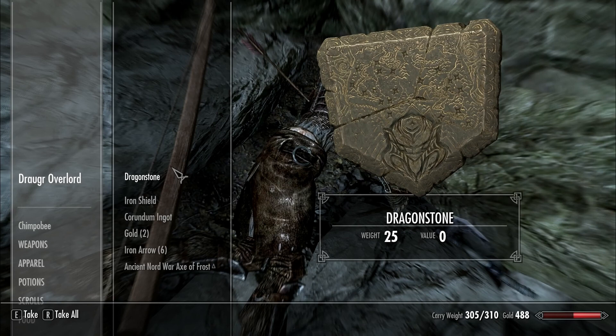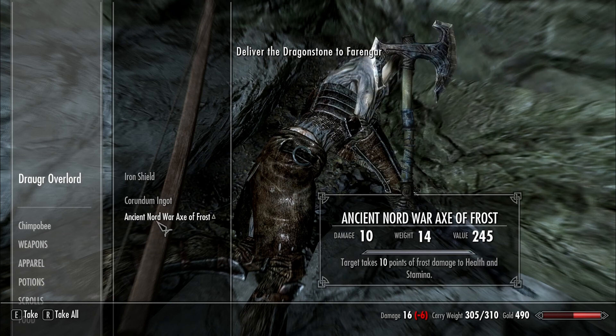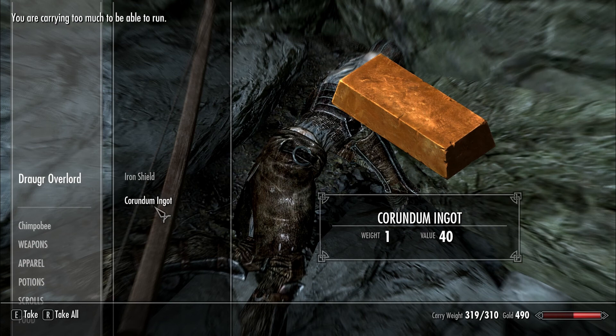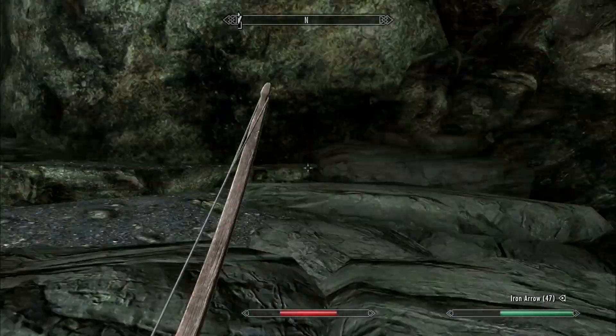This guy must have some goodies. The Dragonstone — don't know what that does. Retrieve the Dragonstone, deliver the Dragonstone to Faryngar. Some gold, iron arrows, an ancient Nord War Axe of Frost — target takes 10 points of frost damage to health and stamina. Wow. An ingot and an iron shield. We don't need the iron shield, but let's go ahead and toss some stuff — we're overweight.